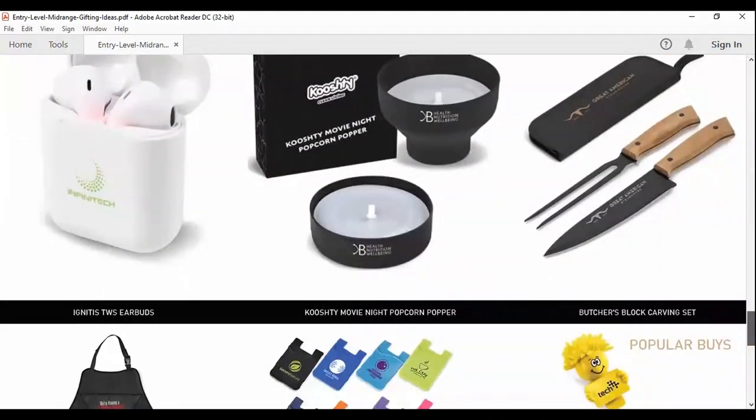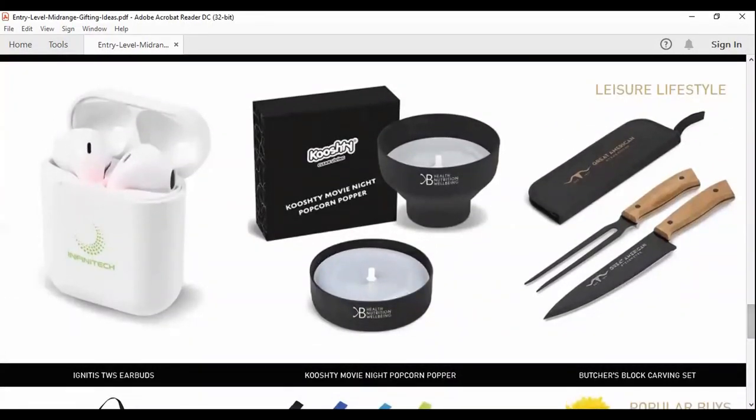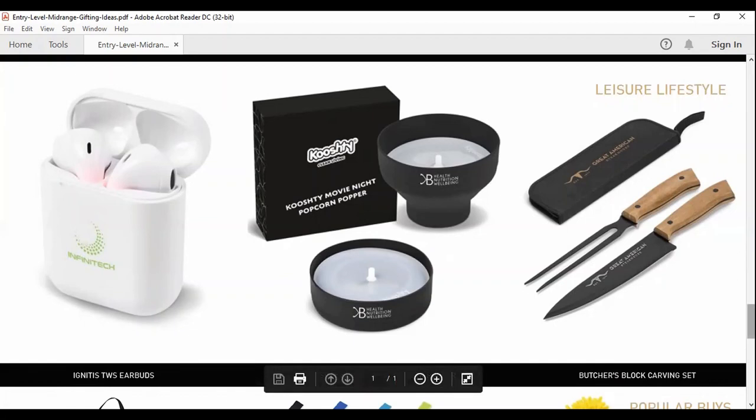The Kushti Movie Night Popcorn Hopper — personally for us, we cannot have enough of this in the home. We've got one in the studio and one at home, and the kids love using it. I love the fact that my kids are not next to the stove putting hot oil inside. All you do is put a little bit of kernel, splash a little olive oil, add a little salt, and in under two and a half minutes on high in the microwave, you've got popcorn. It's a really lovely product we love giving to our clients as gifts.